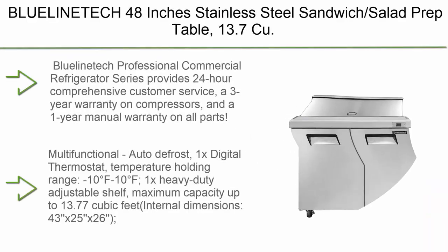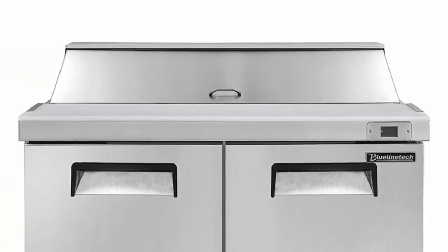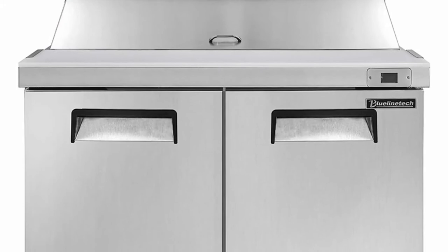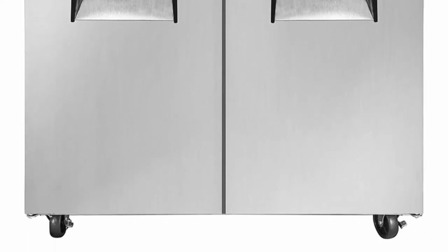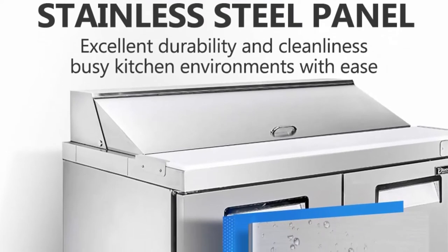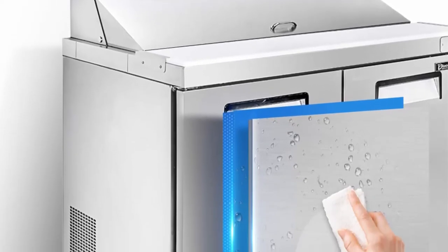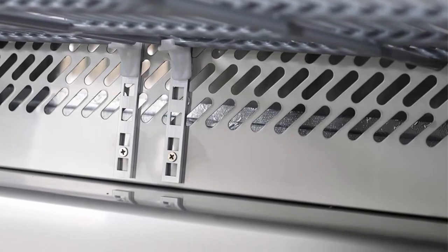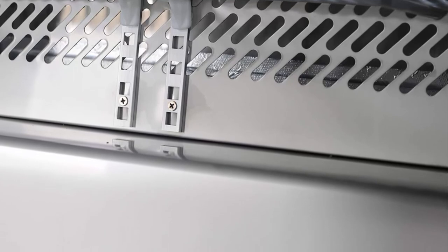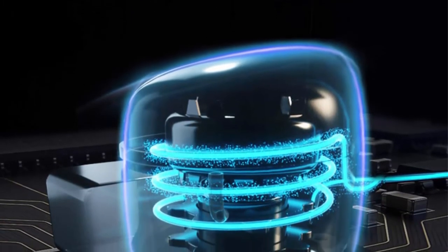Top 5: Blue Line Tech 48-inch Stainless Steel Sandwich/Salad Prep Table, 13.7 cubic feet Refrigerator with Cutting Board and 12 Pans. Blue Line Tech provides 24-hour comprehensive customer service, a 3-year warranty on compressors, and a 1-year warranty on all parts, with U.S. warehouse delivery and high-quality protective packaging. Features auto defrost, a digital thermostat, heavy-duty adjustable shelf, and a maximum capacity of 13.77 cubic feet. Each refrigerator includes a cutting board for slicing ingredients and assembling food.